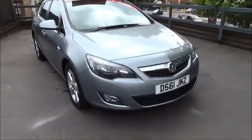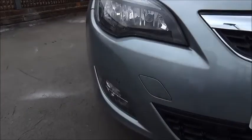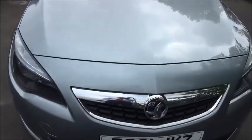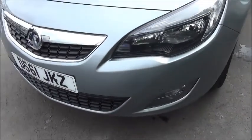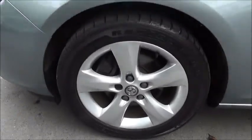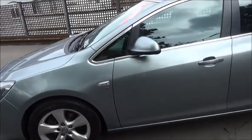Looking at the front of the vehicle you'll be able to see the front fog lights and chrome grille with Vauxhall badge. Moving around to the side of the vehicle you'll see the five spoke alloy wheels and colour coded window and door handles.